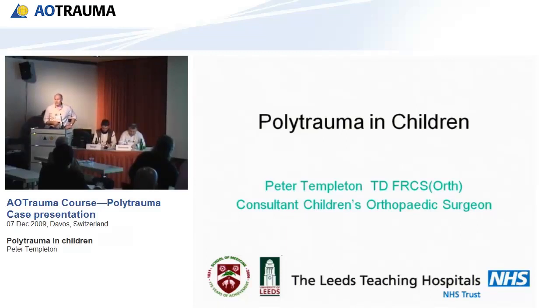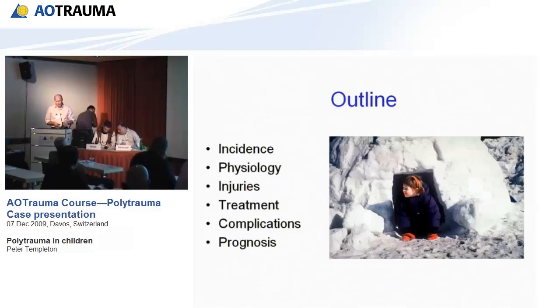Thanks for giving me this opportunity to talk today on polytrauma in children. What I'm going to try and do is outline the differences between children and adults in all these topics.